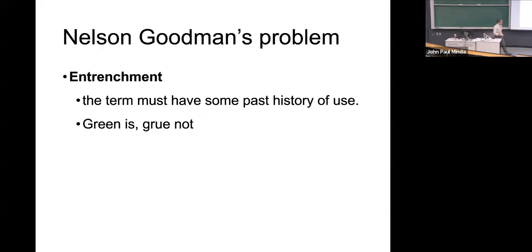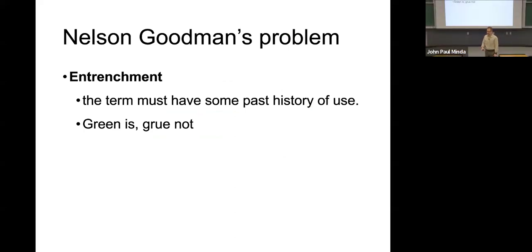Goodman suggests entrenchment as one answer. He was interested in language. If things are so reliable that we come to expect them, they become part of our linguistic code — they become entrenched in the way we describe our experiences, in the way we use language to explain our experiences and to understand the world and to cut nature at the joints. A term, in order to be entrenched, has to have a past history of use.